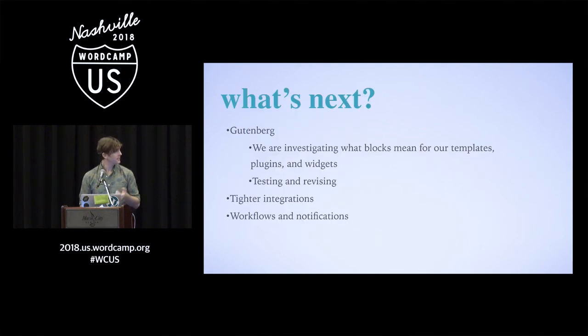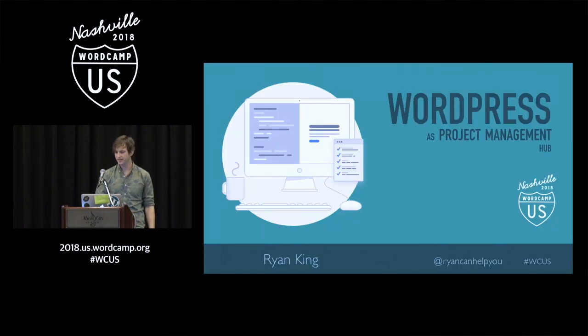What's next? Gutenberg. We are looking at what blocks mean in terms of our templates, plugins, and widgets, and continuing to investigate tighter integrations and workflows. I will be at the happiness bar later if you have any questions, so please stop by or reach out to me — I always love hearing input and comments. Thanks, happy WordCamp.